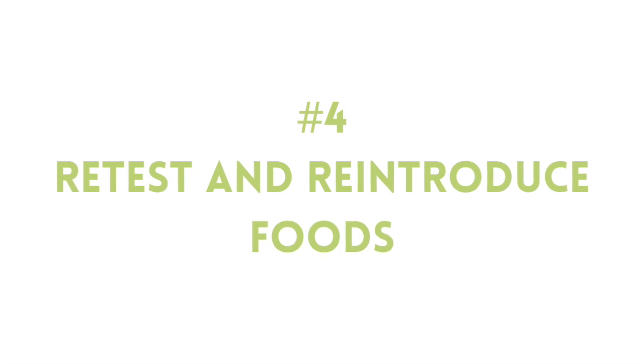Step number four is to retest and do reintroductions. After treatment, it's a really good idea to retest your SIBO status. SIBO can take multiple rounds of treatment to resolve, and retesting lets you see whether the symptom changes you're experiencing correlate with actual gas levels in your gut, and how effective your chosen treatment was. If you're feeling better, this is also an optimal time to carefully try food reintroductions to see if your tolerance to previously removed foods has changed. Many people find that when they successfully treat SIBO, food intolerances or sensitivities they had developed resolve and improve.